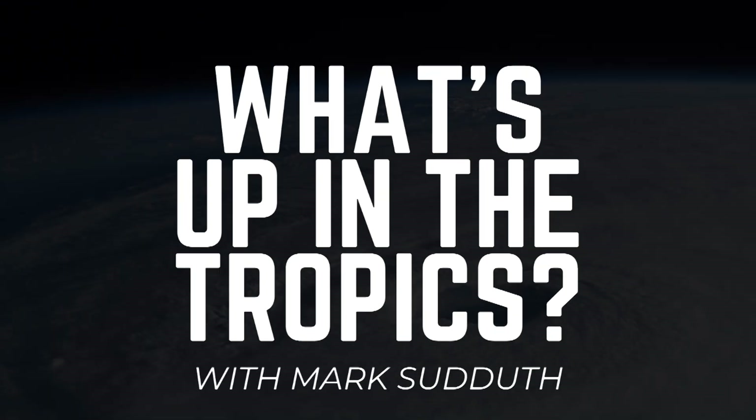We'll go over that and much more in my hurricane outlook and discussion later this afternoon. For now, that is it for What's Up in the Tropics. I'm Mark Suttoth. Thanks for watching.